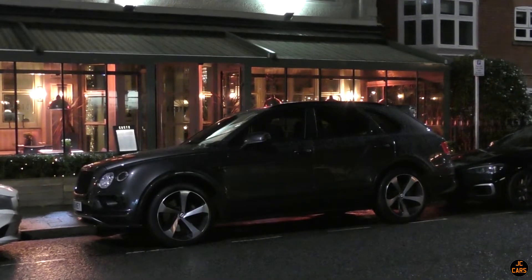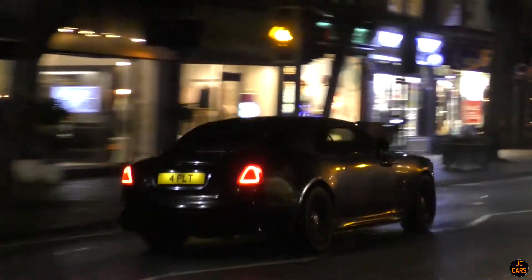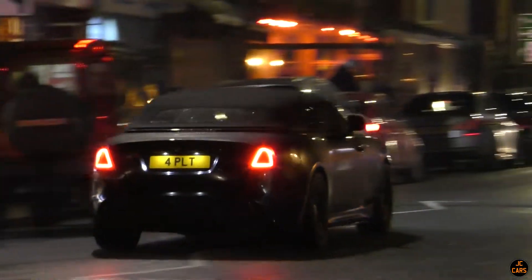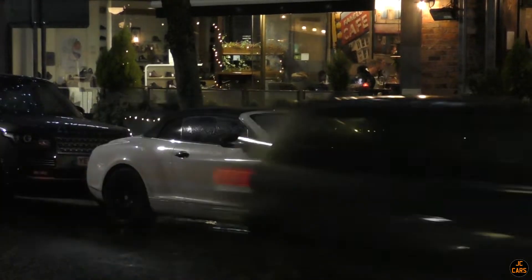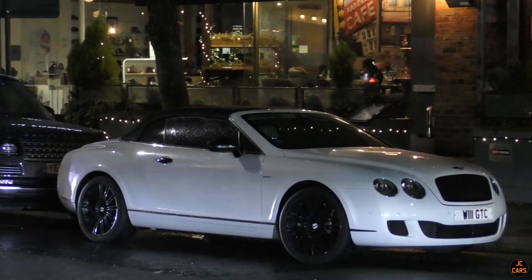There's an X5M with a very fitting number plate, a Bentayga parked there — pretty standard stuff in Alderley Edge — and an M140i behind that as well. There's also a nice original shape Continental GTC Speed; we actually saw that one on the road earlier when we were coming over to Alderley Edge.